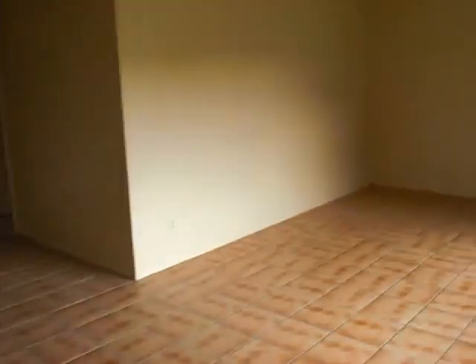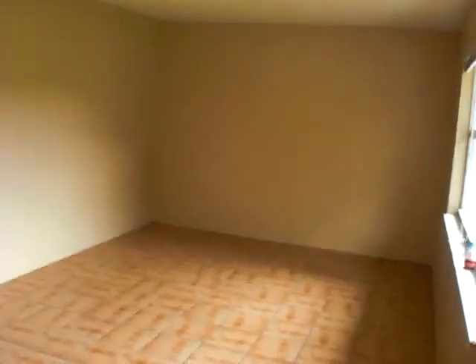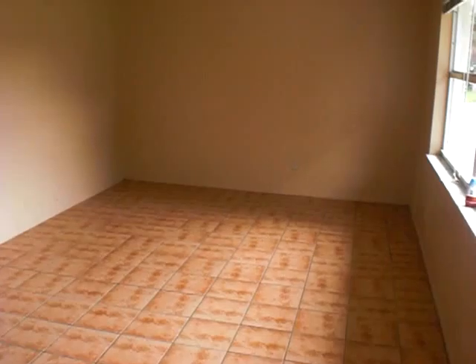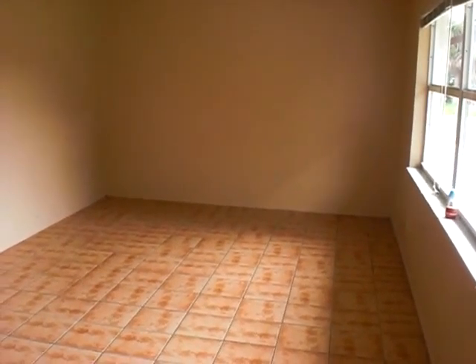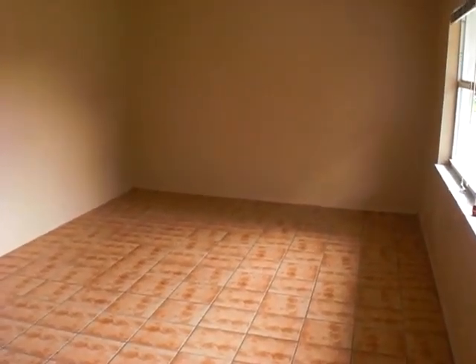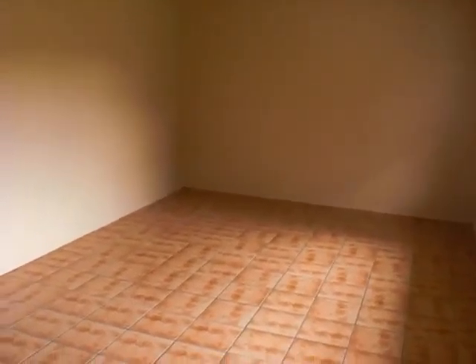Hey Tim, we're here at 3716 Estelle. These units are actually in pretty good shape when you walk in. There are two units on the left side of the building if you're facing the front, and then one unit on the right side. We're in 3716 right now — you've got a living room area here.